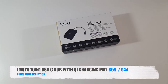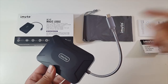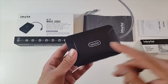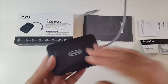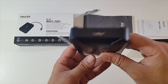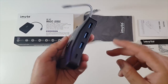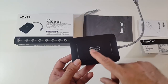Cool product number four — the iMuto 10 in 1 USB-C hub with a QI charging pad, the Magic Lodge by iMuto. MacBooks and laptops are now using USB-C connections, so most of us have USB-C hubs. What's unique about this one is you have a 10 in 1 connection but also a QI wireless charging pad on top, which will allow you to wirelessly charge your smartphone. This is made completely from plastic with a strong braided USB Type-C cable. You have 3 USB-A ports, a 75 watt USB-C port, an HDMI port that outputs up to 4K, and another 4 USB-A ports — a total of 7 USB ports giving you plenty of expansion.